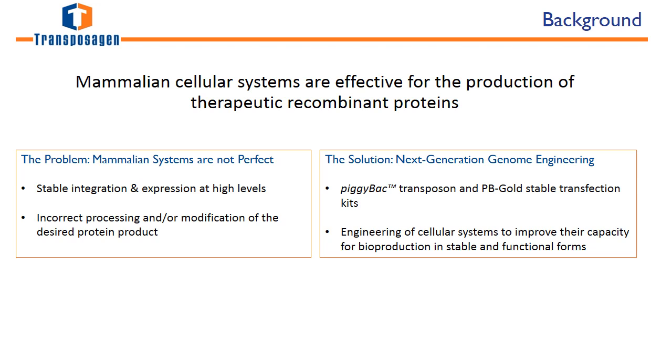Mammalian cell lines are effective for the production of therapeutic recombinant proteins. However, these cell systems are not perfect. Stable integration and expression levels are inefficient, and incorrect processing and/or modification of the desired protein product can be an issue, which leads to the reduction of efficacy and safety concerns.